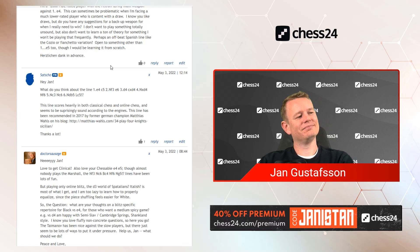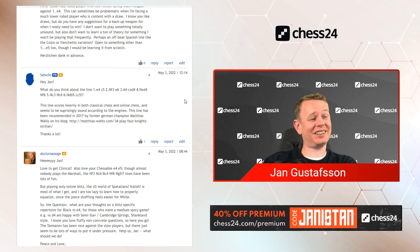Thanks Sacho for the question, and we'll wrap it up here. See you in the season finale and in the next show. Thanks for watching. Go premium on Chess24 to ask a question — with the code Janistan you get 40% off. That's it. See you next show. Bye.